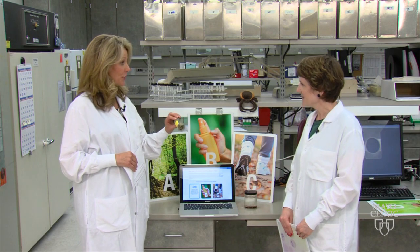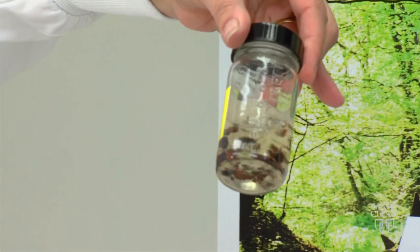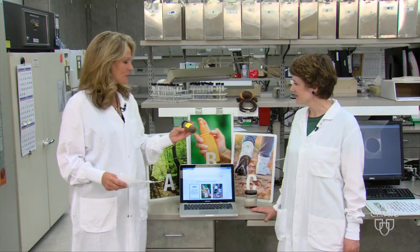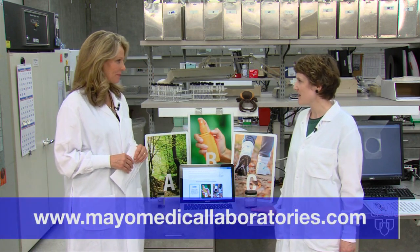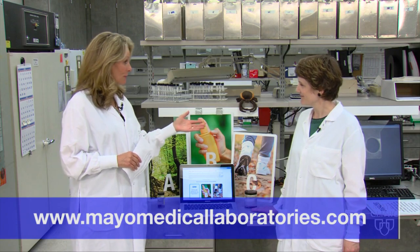Maybe even stick it in a little jar and take it to your doctor so they can identify what kind it is. You can find the ABCs of ticks tool at mayomedicallaboratories.com. Thank you so much for joining us. For more health news, go to the Mayo Clinic News Network. I'm Vivian Williams.